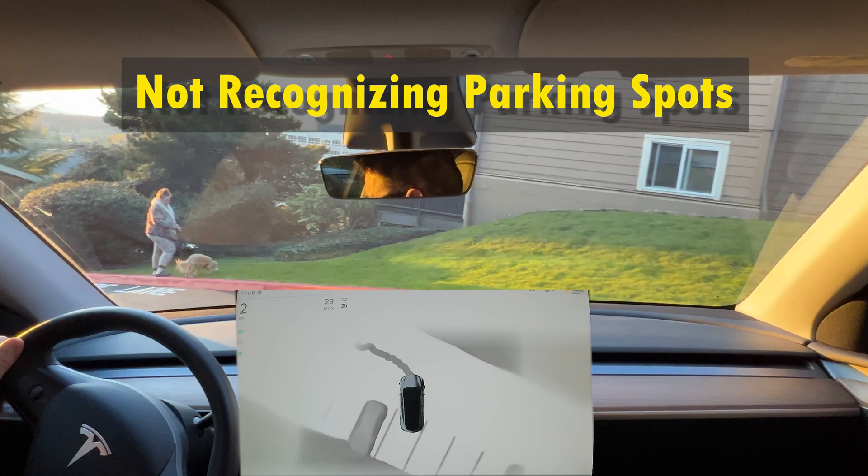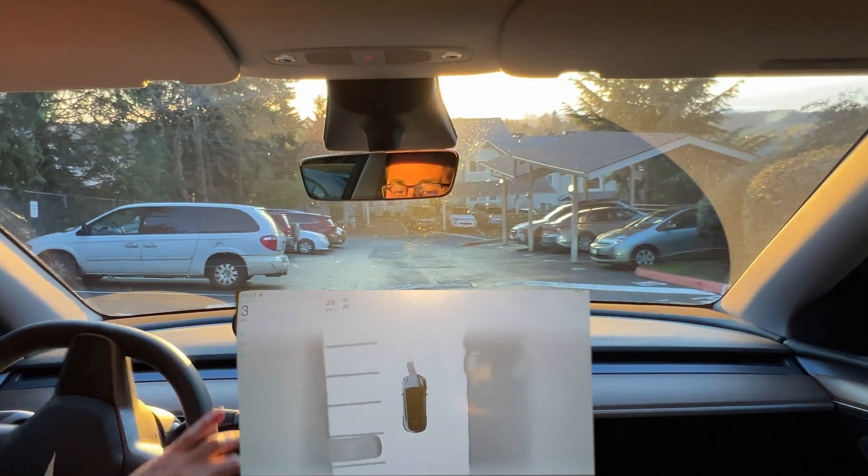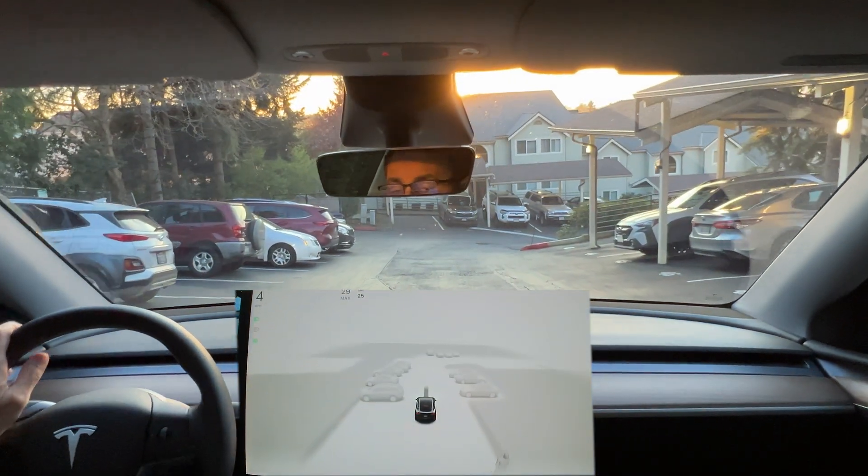I've noticed that in certain parking lots, the autopark system is not able to recognize parking spots. I'm not sure if this is related to the lighting or any other factors, but I hope this gets fixed in future releases.